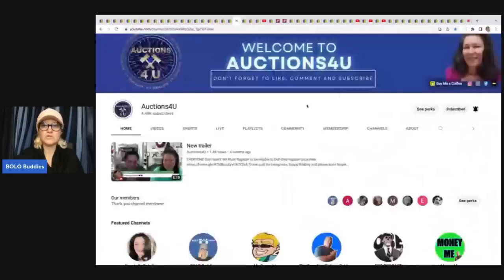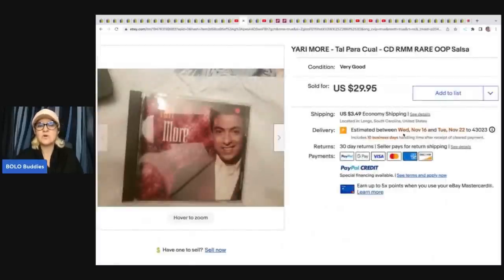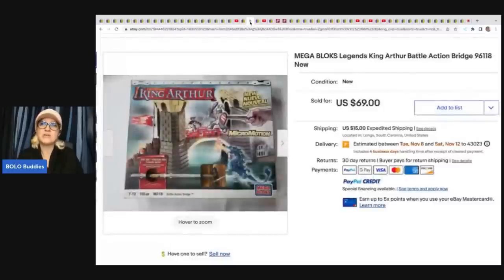Auctions for You does YouTube auctions where she sells to resellers — her and Donna Telebotolino do that together back and forth on each other's channels. She sold a Yari Moore CD — a rare salsa CD — for $29.95 plus shipping. Don't sleep on CDs; definitely scan them. She gets her items from wholesale buys — people contact her and she buys big wholesale lots so resellers can still make a profit. She also sold a Mega Bloks set for $69 plus shipping, and a Corgi model set for $59.99 plus shipping. Corgi is a good brand — definitely look that up.